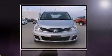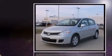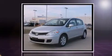Here's a great deal on a 2009 Nissan Versa. This four-door, five-passenger hatchback just recently passed the 60,000 mile mark.